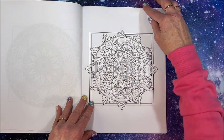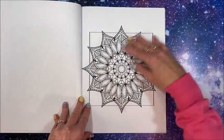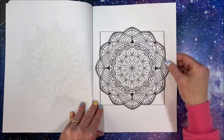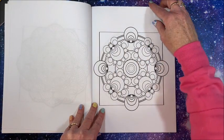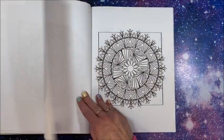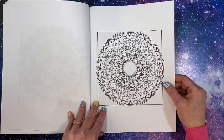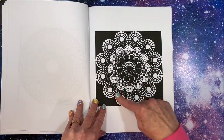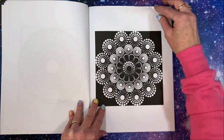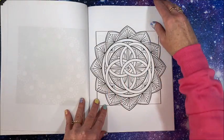Some of them do have thinner lines — fine liners, gel pens, or a combination would work because it gets pretty tiny in here. Some very unique mandalas. This one reminds me of those dot mandala books that I've done flip-throughs of in past videos. These are so much fun, and when they're on a black background it really makes them pop.